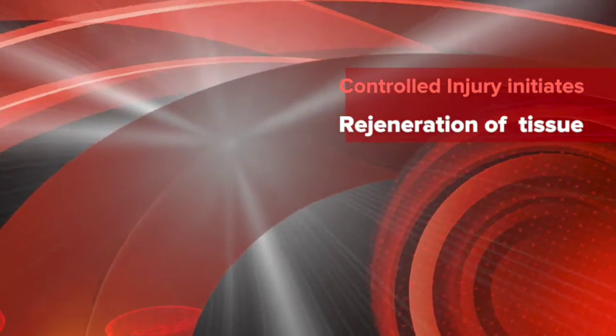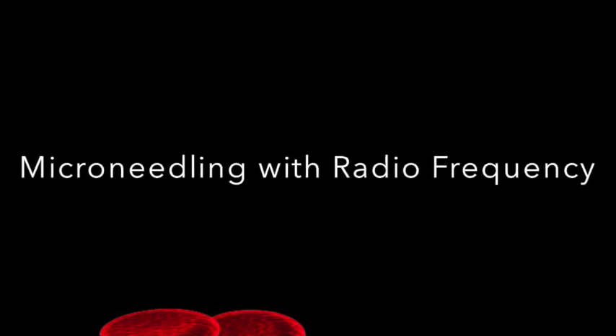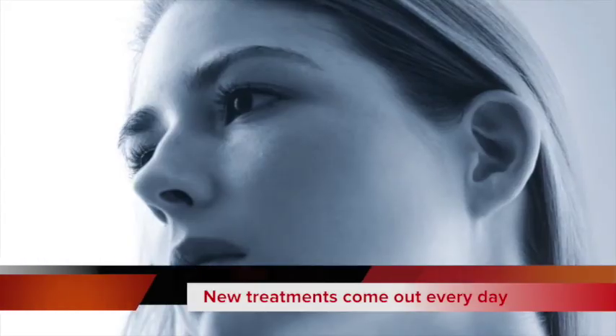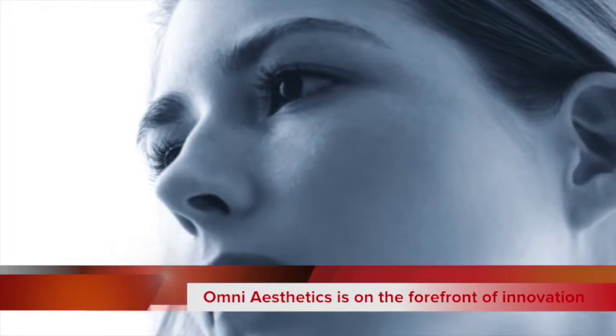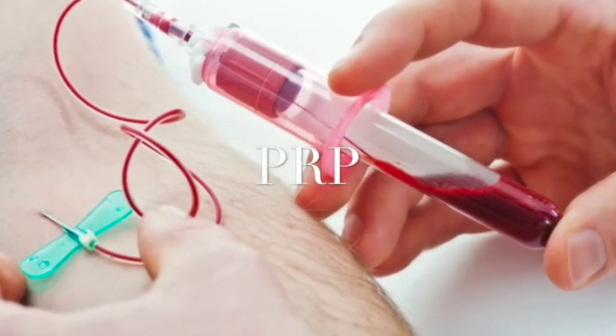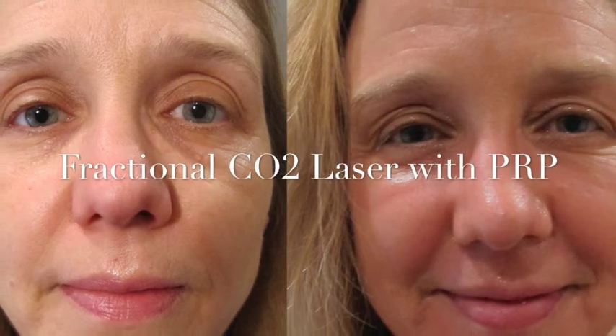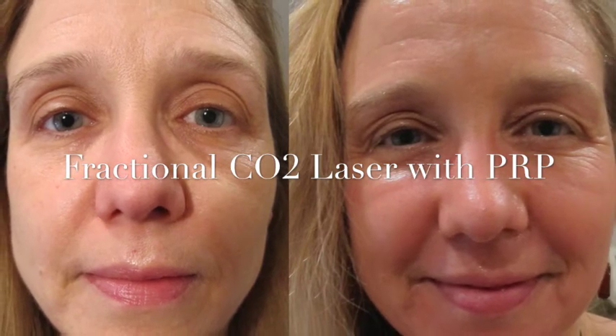We're always trying to find new ways to do this even better, and one of the ways is by combining treatments such as combining microneedling treatments with radiofrequency. All of these innovations have certainly improved the outcomes and reduced the downtime of the procedures we have been performing. But the biggest breakthrough is occurring right now with PRP. When we combine PRP with any of these treatments, the results are not just doubled — they're improved exponentially.